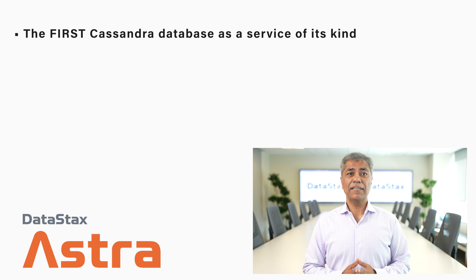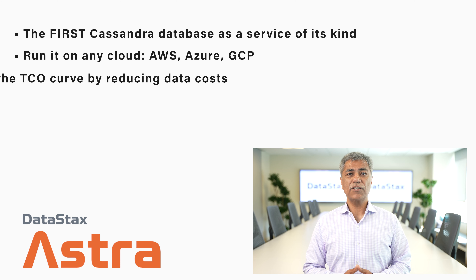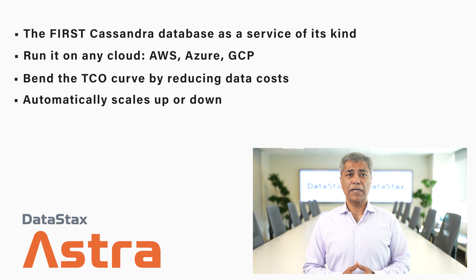At DataStax, we've done a lot in the last three months. We launched Astra Serverless, the first Cassandra database as a service of its kind. You can run it on any cloud — AWS, Azure, or GCP. Astra is already helping enterprises bend the TCO curve by reducing data costs. With Serverless, we automatically scale up or down, so you never have to provision to peak. It has consumption-based pricing, which means you only pay for what you use.